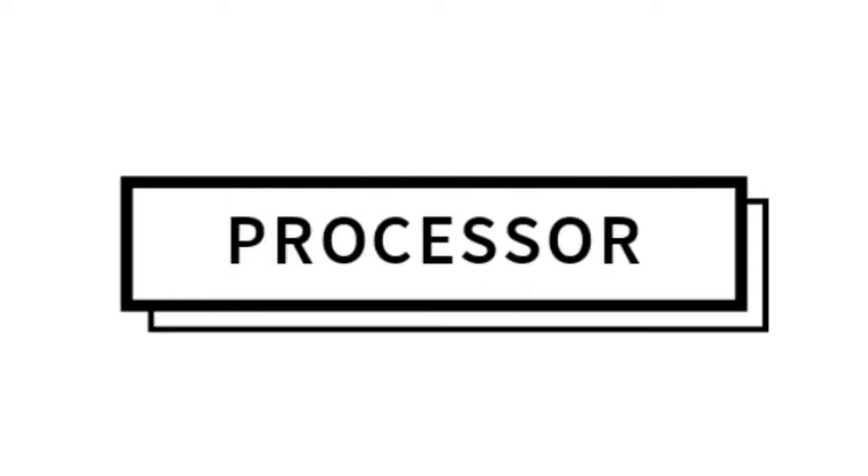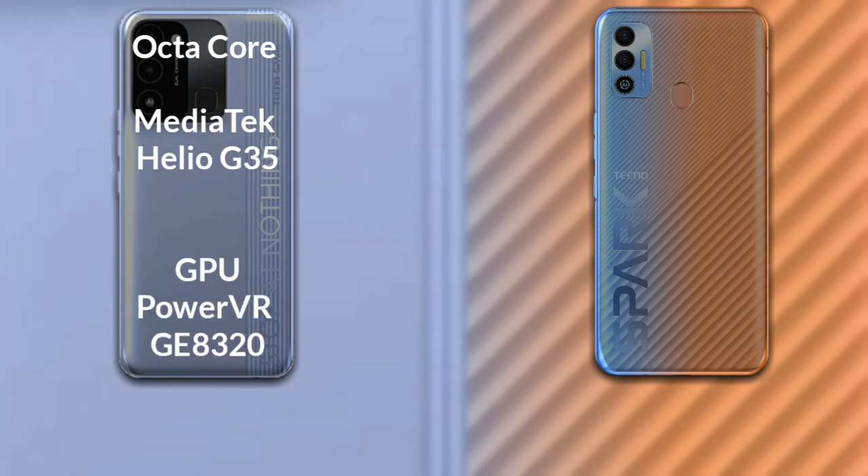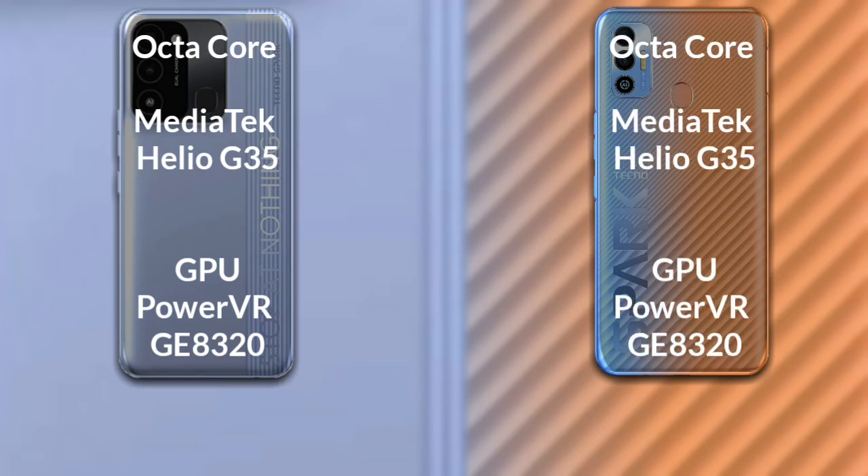Now let's talk about the processor and GPU of both phones. The Tecno Spark 8C has an octa-core Mediatek Helio G35 processor with a PowerVR GE8320 GPU. The Tecno Spark 7T has an octa-core Mediatek Helio G85 processor with a Mali-G52 GPU.